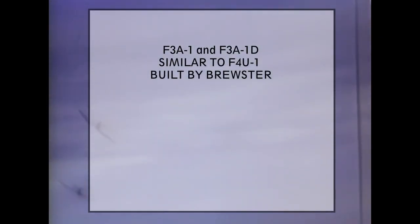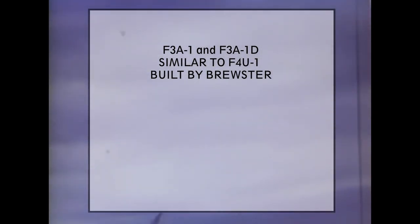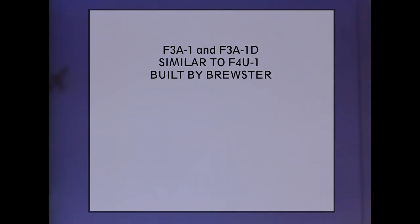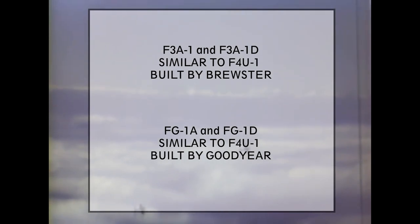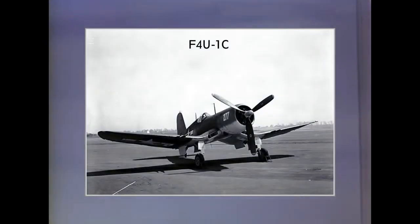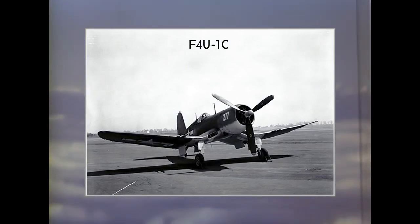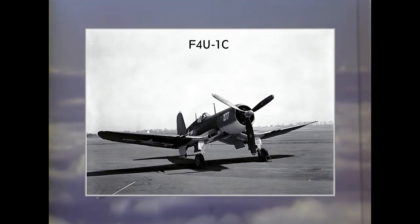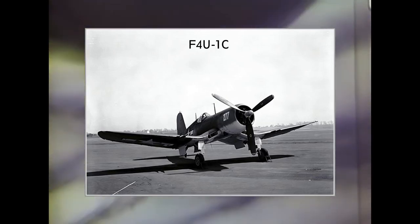F3A-1 and F3A-1D, or Corsair Mark III — these were built by Brewster. More than 400 units were produced, but the contract was terminated quickly after several planes lost their wings due to poor build quality. FG-1A and FG-1D, or Corsair Mark IV — built by Goodyear, produced until the end of the war, with more than 4,000 units delivered. F4U-1C variants received 4 × 20mm cannons instead of 6 × .50 caliber machine guns. Although the 20mm cannons improved firepower, they had freezing problems at high altitude, so most pilots preferred the machine gun versions. These were later fixed with the installation of gun heaters.